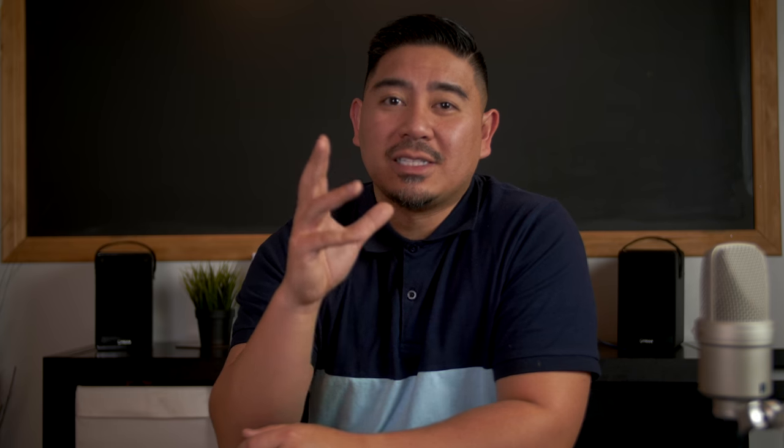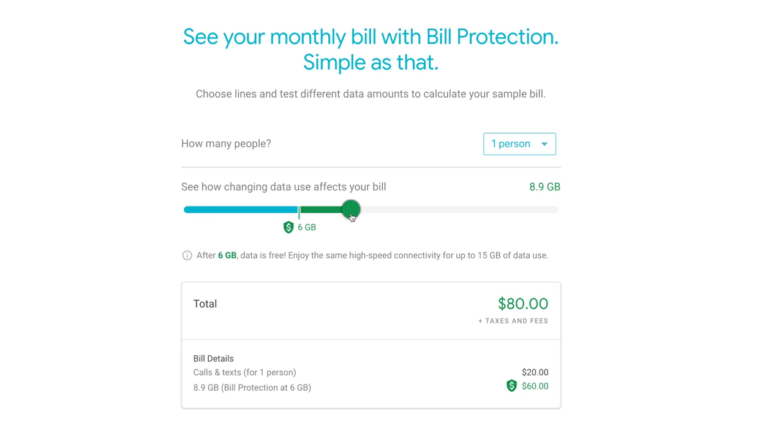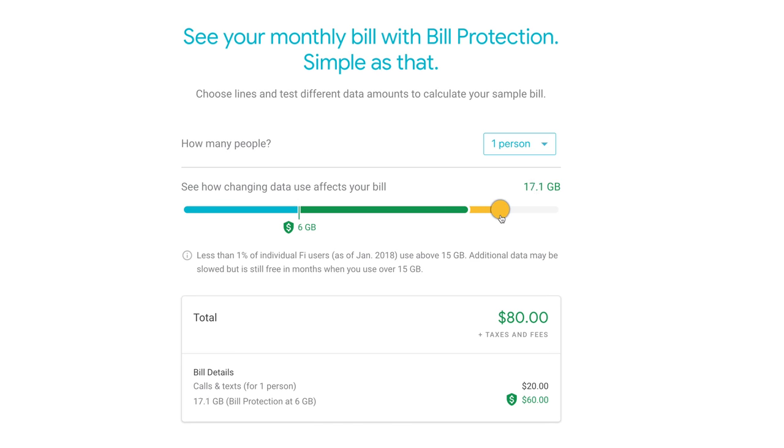Let's get to the price — it's extremely low. It's $20 for the first plan and $15 for each additional person you add. They also charge you $10 per gig, but only up to 6 gigabytes. After that it's unlimited, but it throttles at 15 gigabytes. So again, it's not for the person who uses a ton of data. But if you find that you use less than two or three gigabytes, it might be a way to save money.